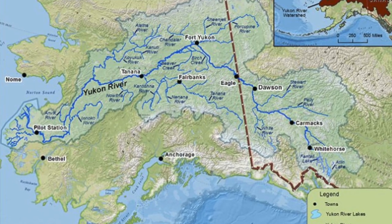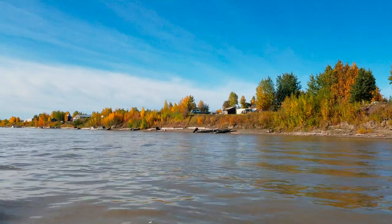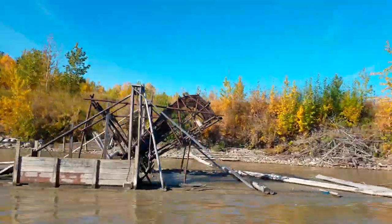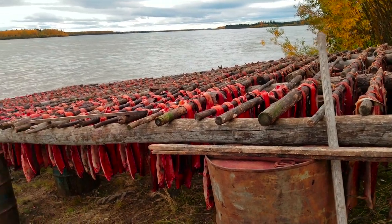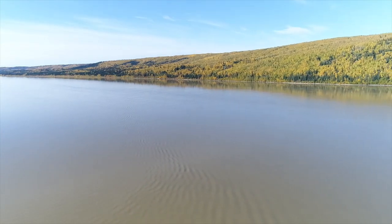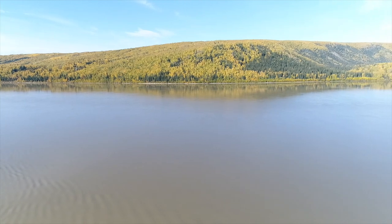The Yukon River is the second longest river in continental United States and supports a rich fishery of salmon. Because the river is 1,700 miles long, these fish have developed a gene pool that provides them energy to go long distances. So even though Tanana is 800 miles from the ocean, the fish that arrive are still rich in fish oil and are a mainstay of the residents.